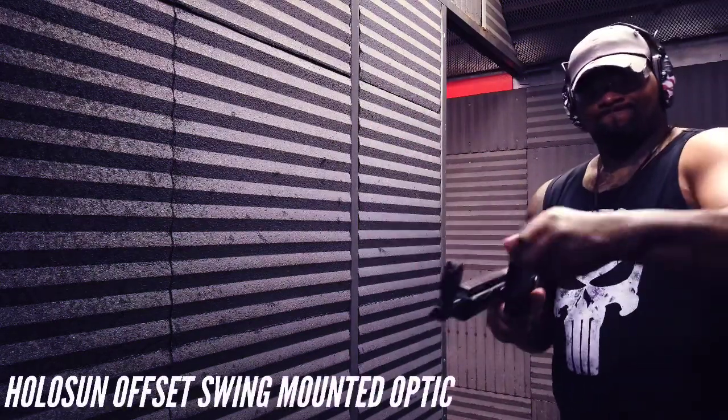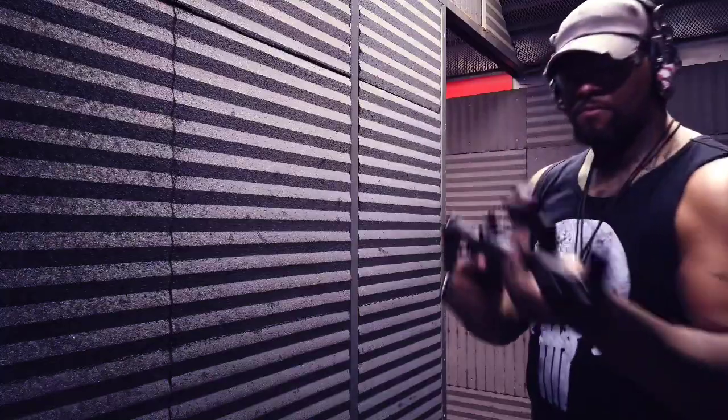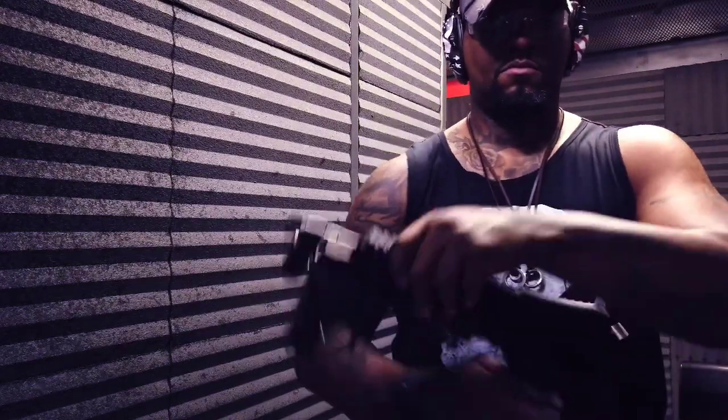Today I'm going to be using an offset mounted hollow sun optic. It swings right over from the outside. Now, with this folding the way that it does, you have to have the swivel mount — otherwise you won't be able to fully collapse this.